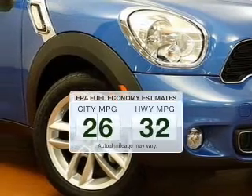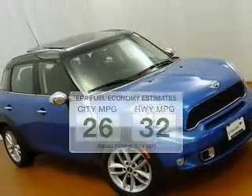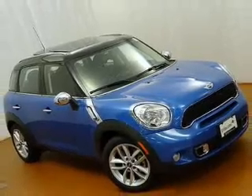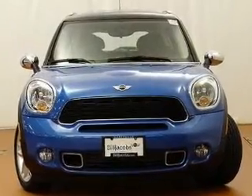In the city or on the highway, you'll spend less time at the pump with this fuel-efficient vehicle. The powertrain includes front-wheel drive with an efficient four-cylinder engine driven by a six-speed automatic transmission.